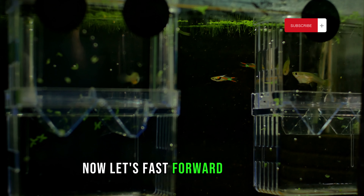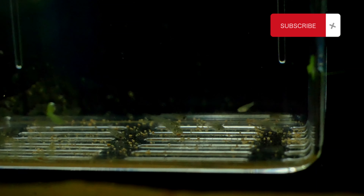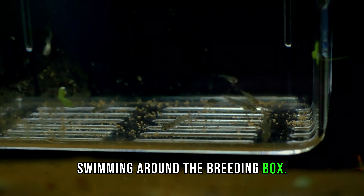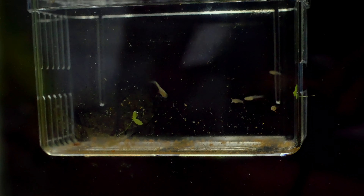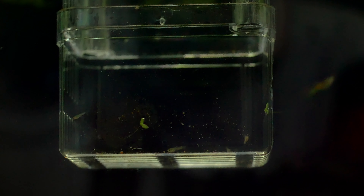Now let's fast forward to day five — the moment we had been eagerly waiting for: the arrival of the fry. We were thrilled to see the tiny fry swimming around the breeding box. In just a matter of days, our Endler guppy became a proud mother of 15 fry.